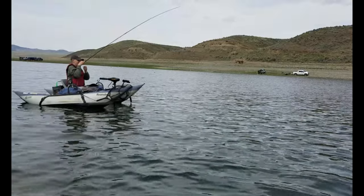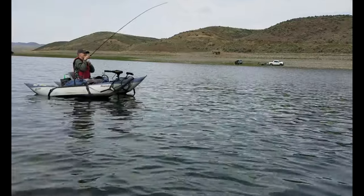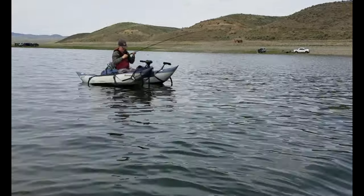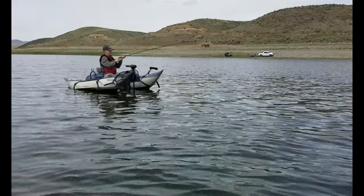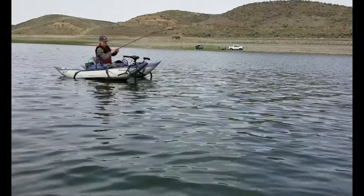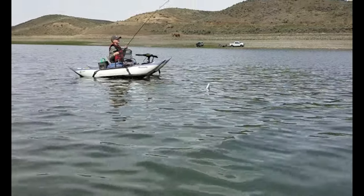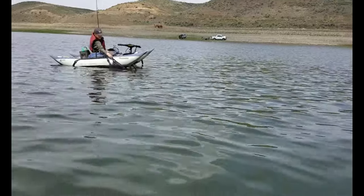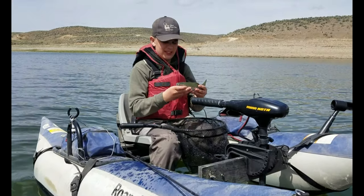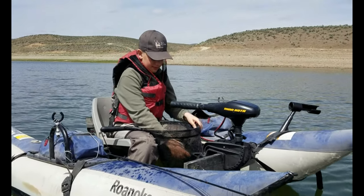About half an hour of fishing and put on a prince nymph. Alright, get him in — he's not too big, he's a little fighter but he's starting to give up. There he is — little eater. Another little guy, yeah, little eight or nine inches. They're fun to catch.